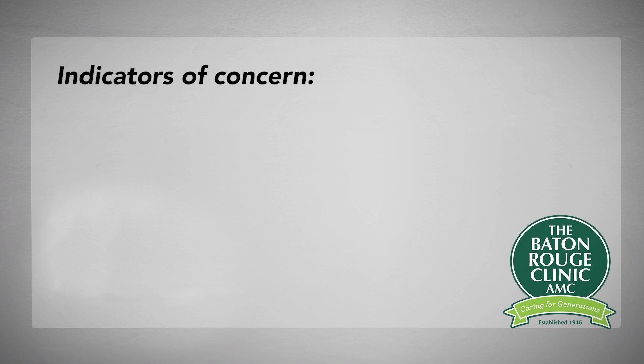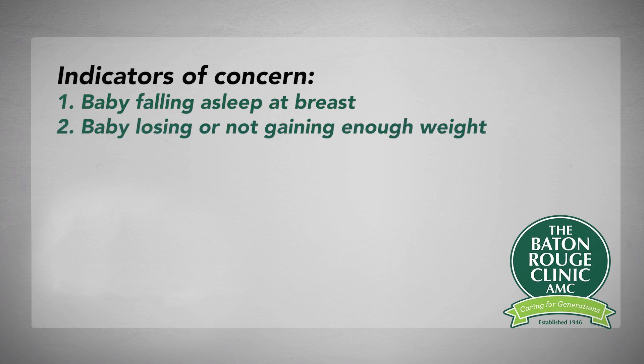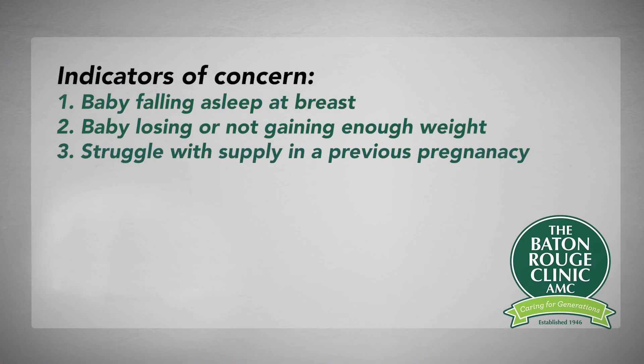We try to hit those issues fast to make mom and baby more comfortable, because those nights are long and it can be really stressful when you need help. Sometimes we'll have indicators — mom will say the baby's falling asleep at the breast all the time, or we'll see the baby lose a little too much weight. If the latch is shallow or mom has milk supply issues, we'll see slow weight gain or too much weight loss. If mom struggled with supply in a previous pregnancy, sometimes we can get ahead of that.